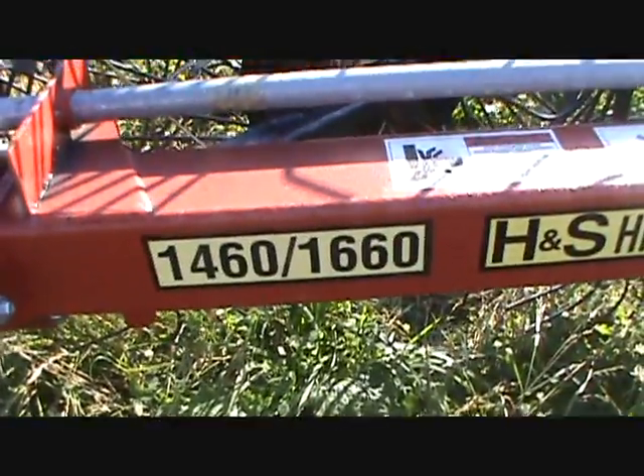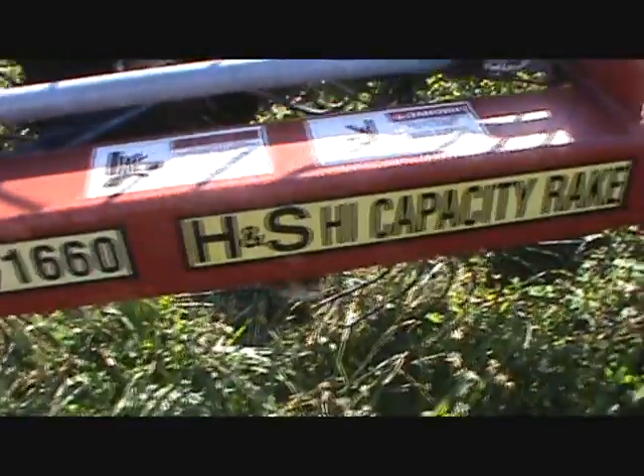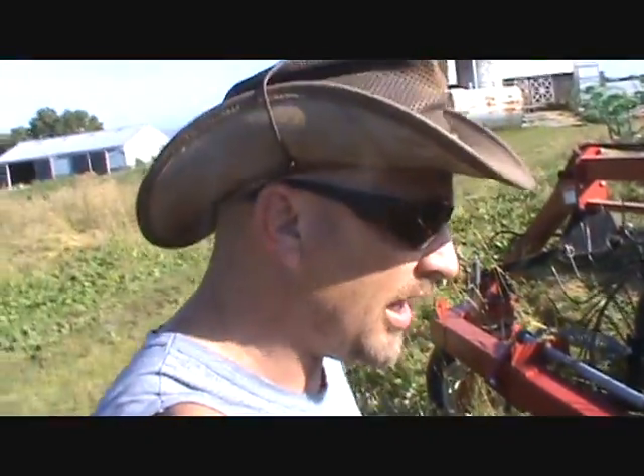Now I'm not happy. I am not happy at all. I bought this rake, it's supposed to be straight and true. It's brand new, never had an acre of anything through it, and John Deere — Lehigh Ag from Allentown — brought it out here. It's actually the 1660 H&S Heavy Duty High Capacity Rake.